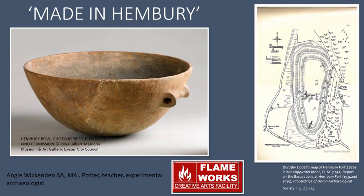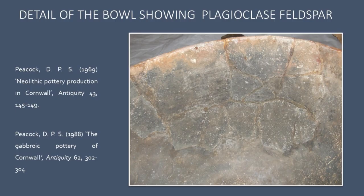I will also focus on the Hembury bowl potter, her decision making and thought processes. This is a close-up of the interior of the bowl sherds of the Hembury bowl. The plagioclase feldspars are these white flecks which make this pottery fabric so distinctive and easy to diagnose.